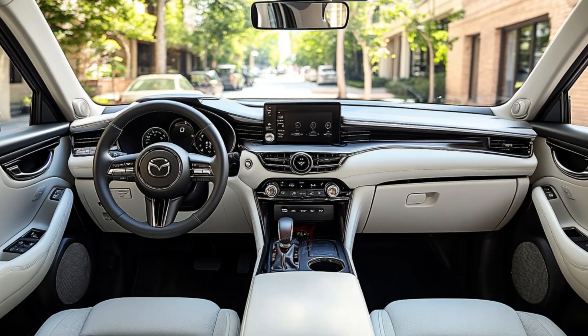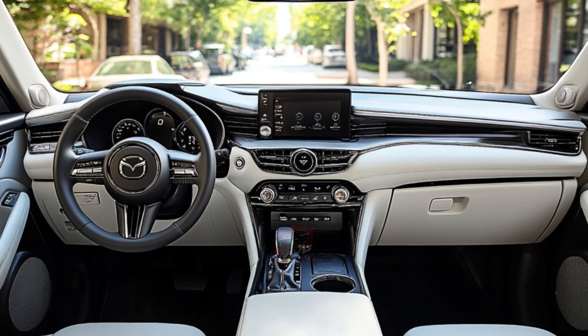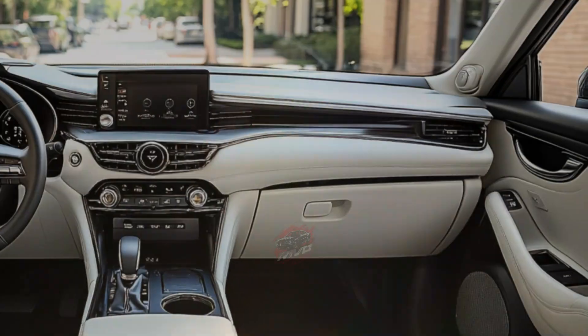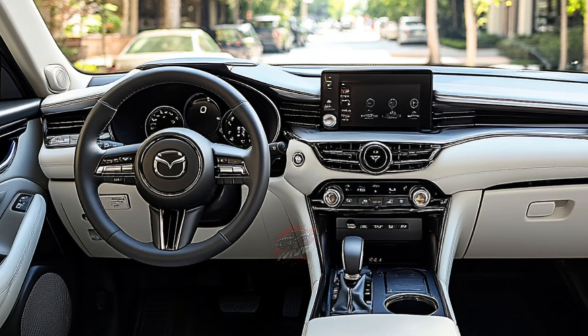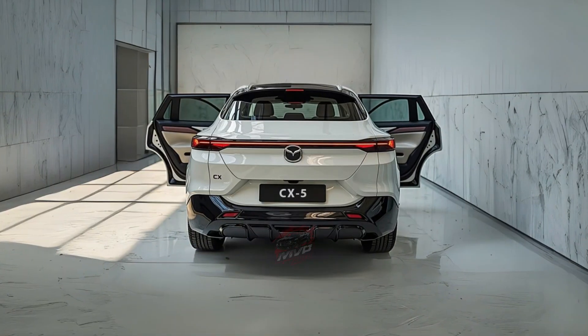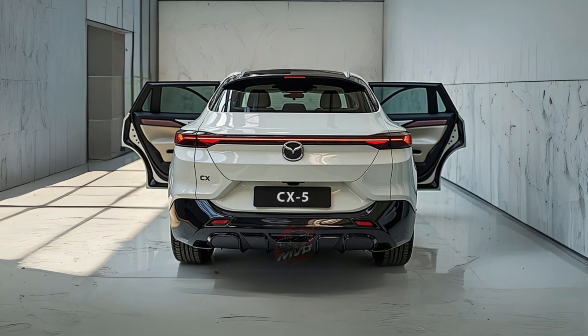The current generation of the CX-5 has been around since 2016, though its platform dates back to 2012. Over the years, Mazda has improved the model to stay competitive. With a new engine and hybrid technology, the 2026 CX-5 continues this legacy, bringing fresh innovation while keeping the strengths that drivers around the world love.